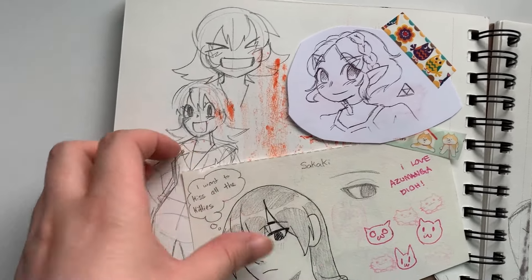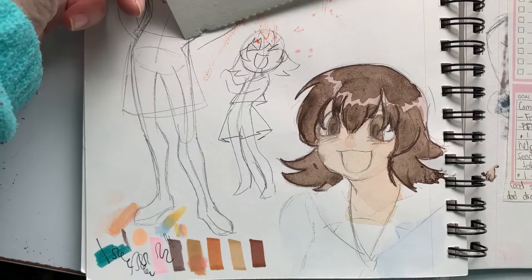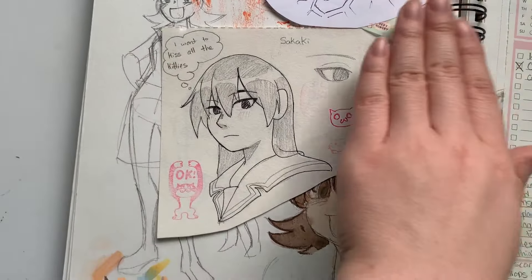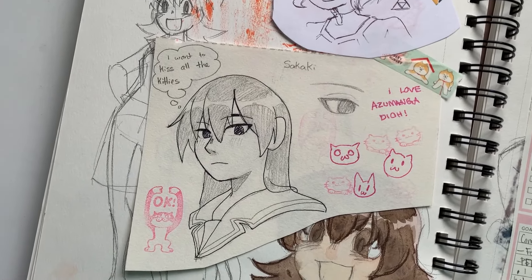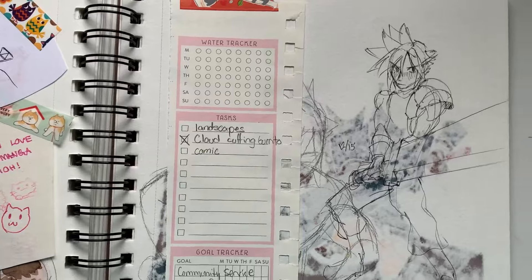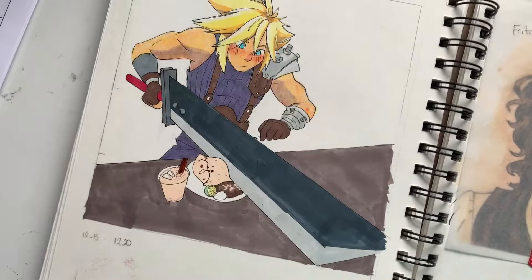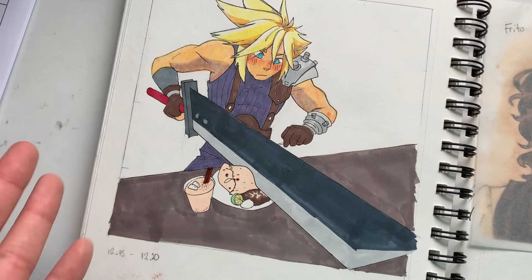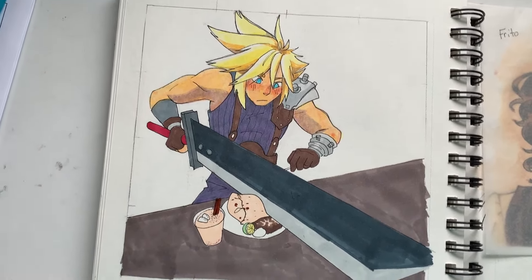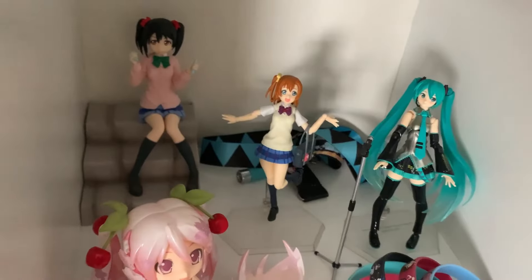There's a Zelda doodle. Under it is some Azumanga Daioh — Tomo-chan. And watercolor. There's Sakaki. This sketchbook is when I watched Azumanga Daioh. I loved it so much. I've tried watching it multiple times throughout my life but I just couldn't get past the first three episodes — it's slice of life. But I really like slice of life anime. I just watched it while eating dinner and I loved it so much.